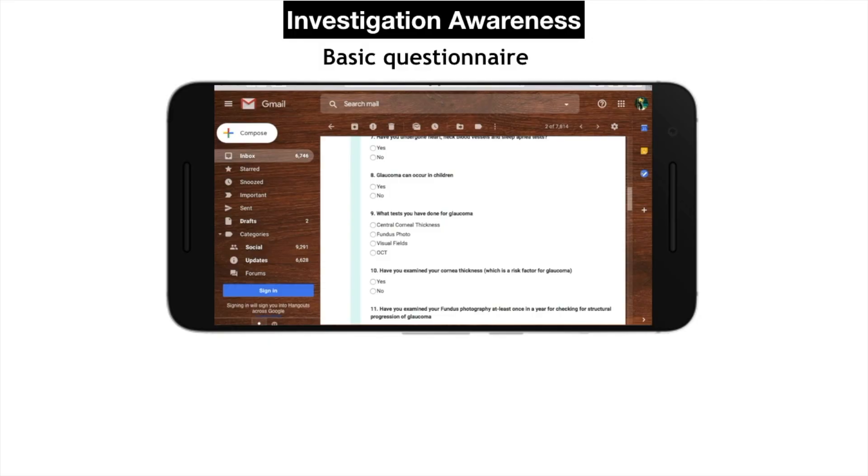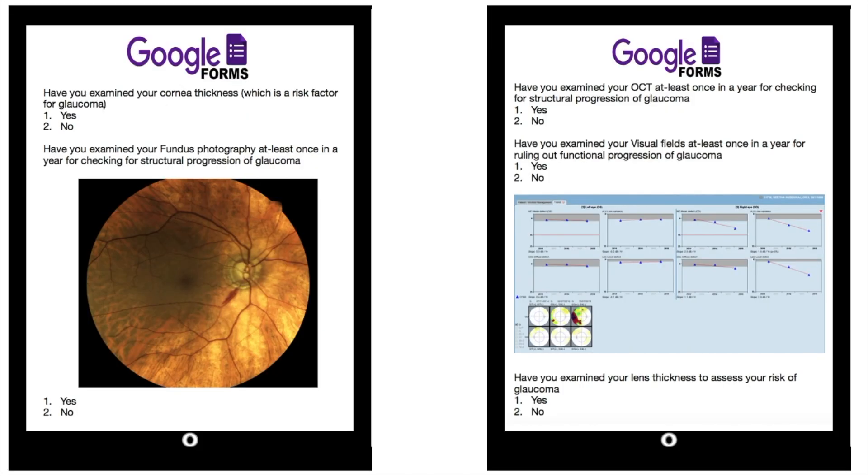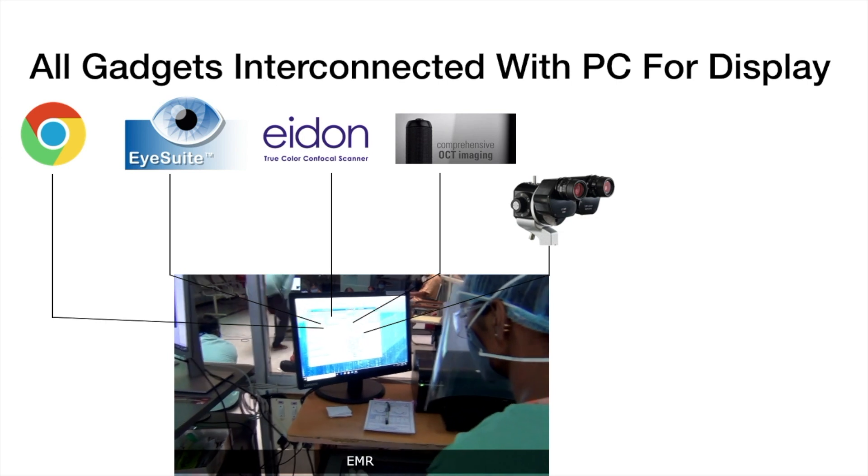Awareness on investigations. The questions are: 'Have you done your central corneal thickness, fundus photo, visual fields, or OCT?' The questionnaire is presented pictorially to the patient's phone for better patient understanding. All the investigative gadgets are interconnected to the PC desktop through wireless local access network for quick evaluation by reducing the doctor's moving time to each machine within the cubicle.